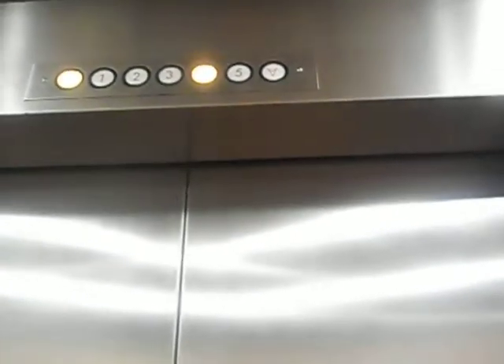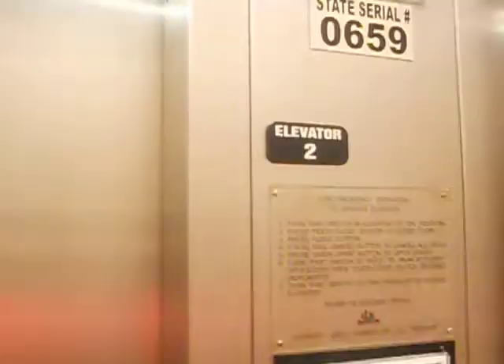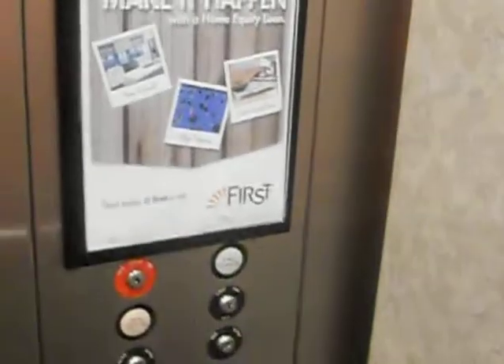These elevators run pretty smoothly. Here we are at five — let's watch that leveling. Looks like it already leveled. Big buttons, and there's your phone right there. This is elevator number two — there are three elevators. There's some vibrations and stuff. First Credit Union, and we're getting stopped on two coming down.